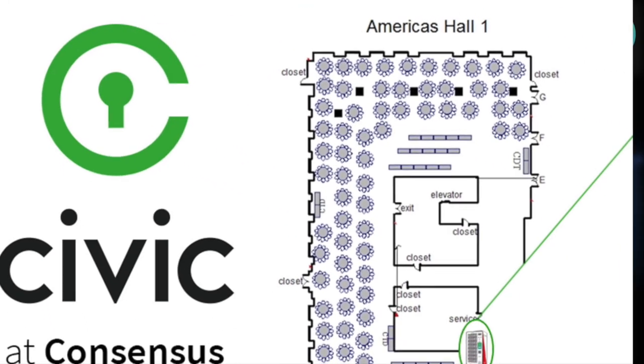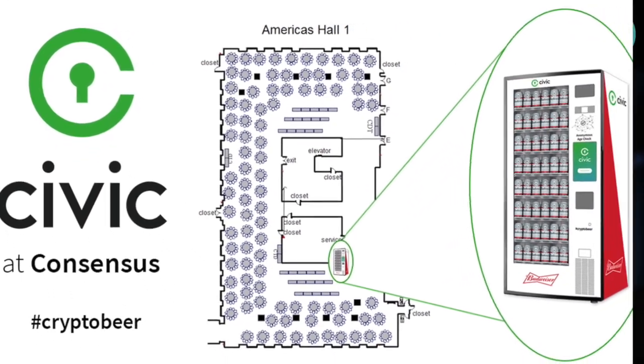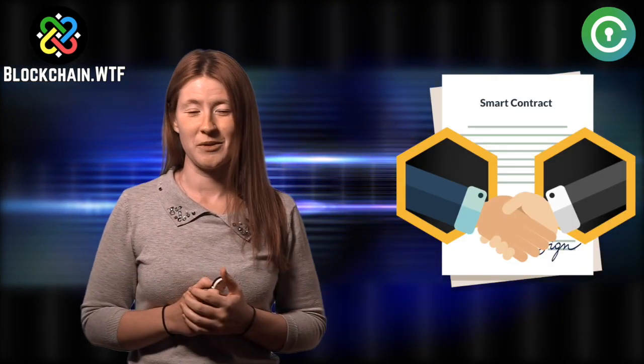At Consensus 2018, Civic got a display of their proof of concept via a beer vending machine sponsored by Budweiser. The machine used Civic software in order to prove that the purchaser of the delicious frosty beverage was of legal drinking age. That's right — a smart contract that can actually sell beer.